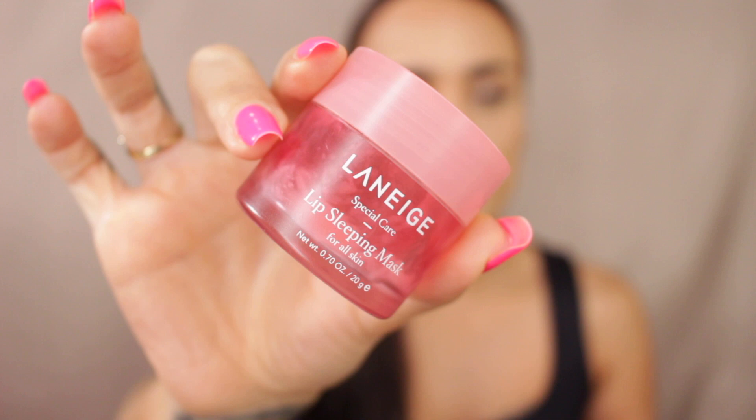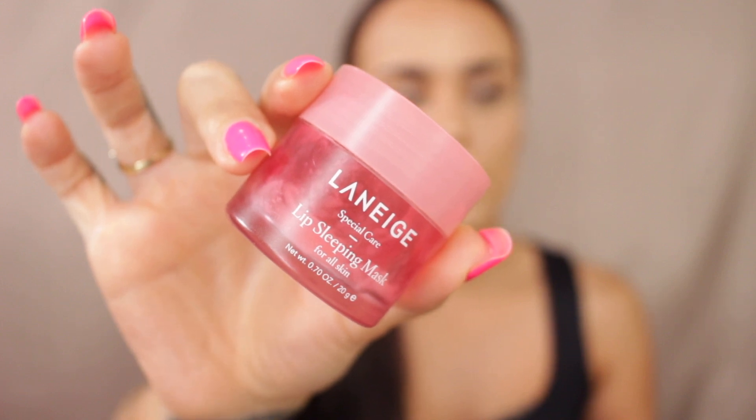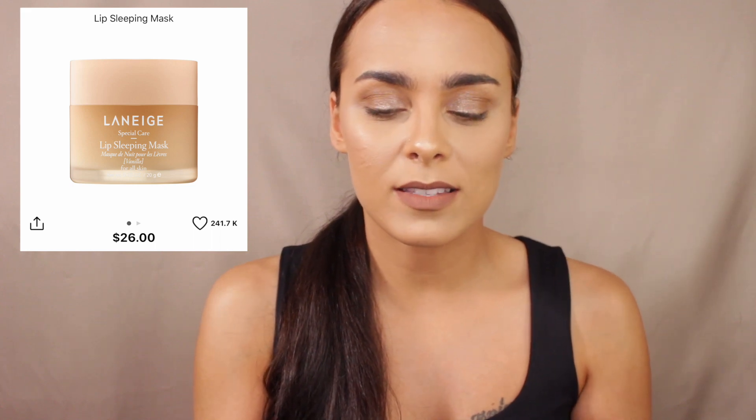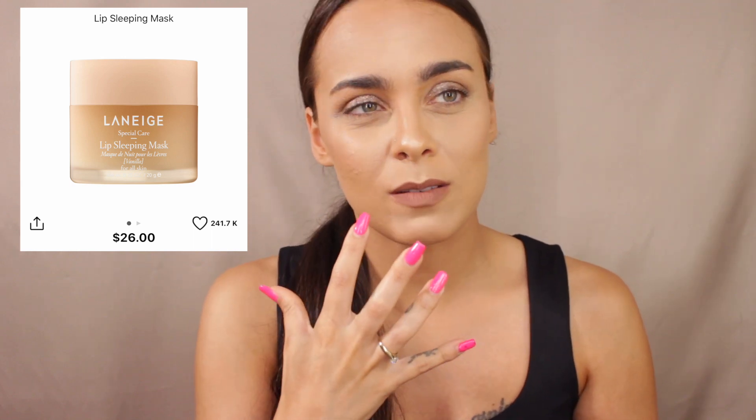Another item on my wishlist is the Laneige Lip Sleeping Mask. I currently have it in the Berry shade, but I want to try the Vanilla one. I've had the Berry version since last year's November sale and it has lasted an incredibly long time — great value for the price. You don't need to put too much on, though I love lathering it on. You wake up with juicy, plump lips.